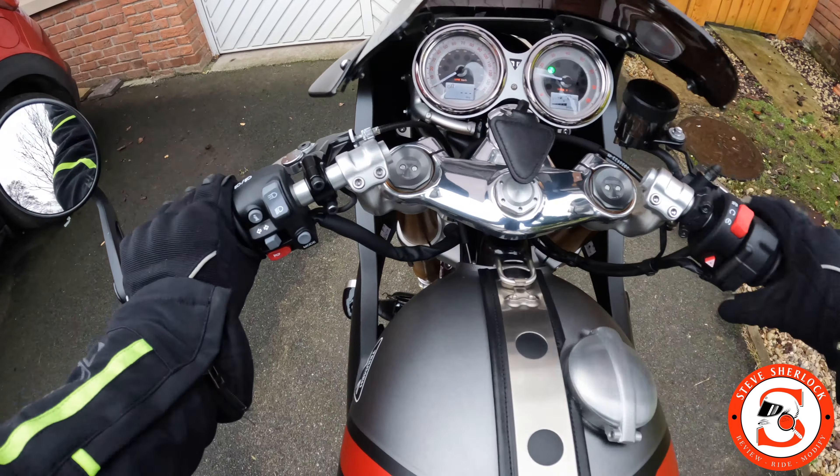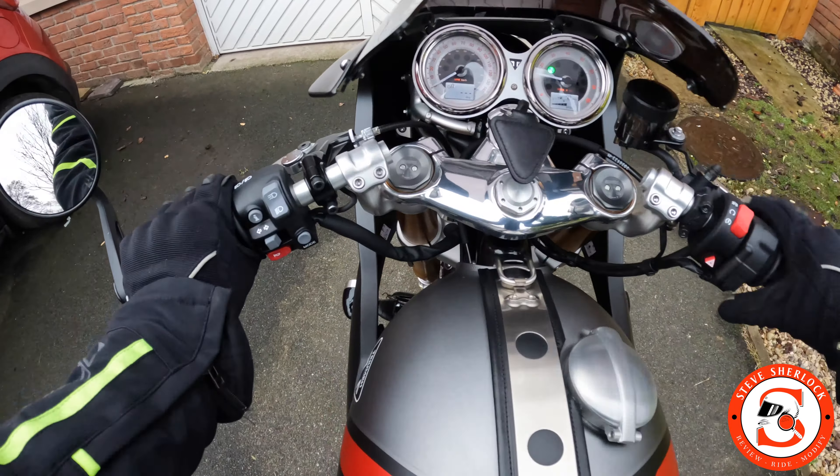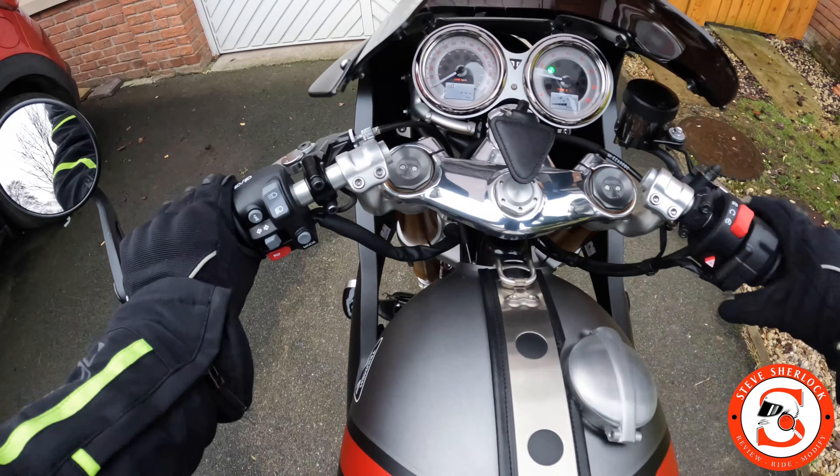Here we are on the RS. Since I bought it, it's been in the garage tucked away. I've done ACF50 and XCP on it, so I'm okay going out on it even though we've had a lot of salt here in the UK with the gritters out in the cold weather. I've literally just sat on it and looked at it every day in the garage. We're not going far, just to Saltport, meeting up with my mate John, my brother Andy — a few cups of coffee on this Sunday morning.